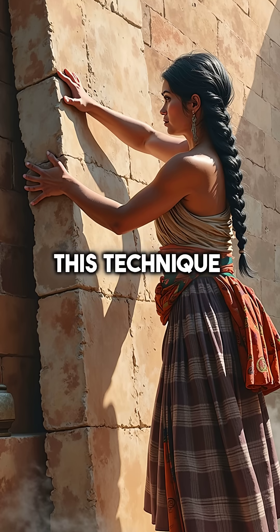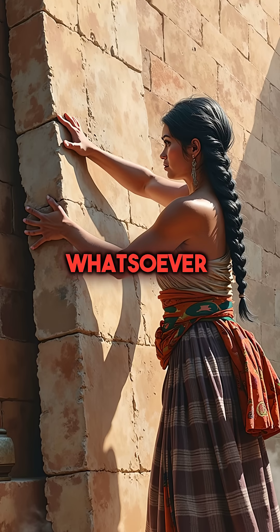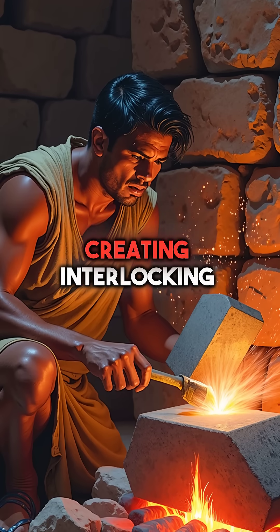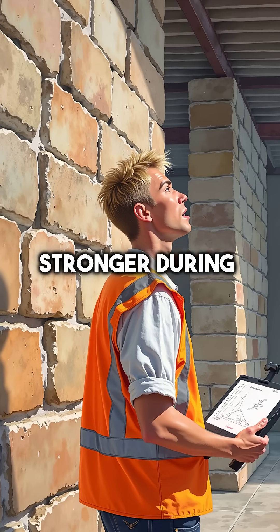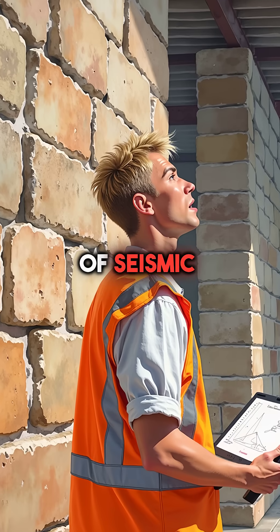This technique, called ashlar masonry, used no cement or mortar whatsoever. The Incas heated granite blocks and shaped them with bronze tools, creating interlocking joints with mathematical precision. These joints actually grow stronger during earthquakes, which is why they've survived over 500 years of seismic activity.